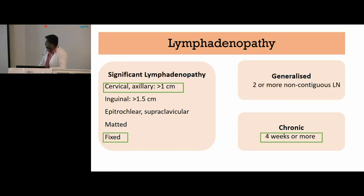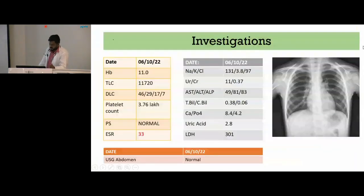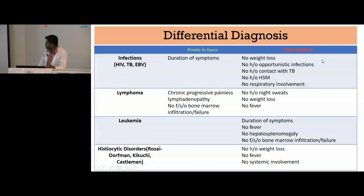Coming to the differential diagnosis, infection was the first possibility, mainly HIV and TB. However, points against included no history of weight loss, no opportunistic infections, and no history of contact with TB, no hepatosplenomegaly or respiratory involvement. Second possibility was lymphoma, as the child had chronic painless progressive lymphadenopathy and no features suggestive of bone marrow infiltration. Leukemia was down the list as the duration was very chronic with no fever or hepatosplenomegaly. Rare possibilities like Kikuchi disease were also kept, but there was no history of weight loss, fever, or systemic involvement.